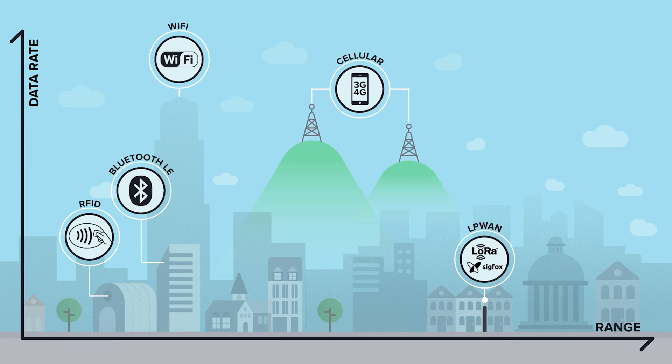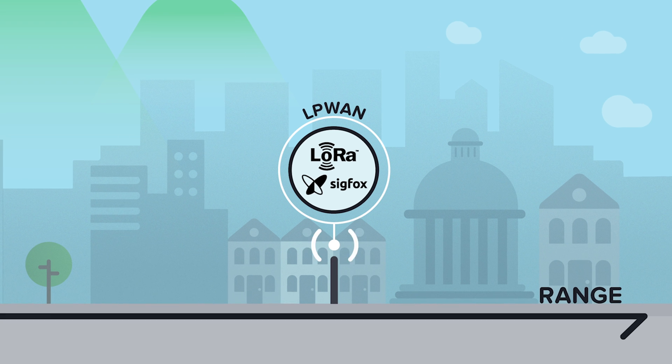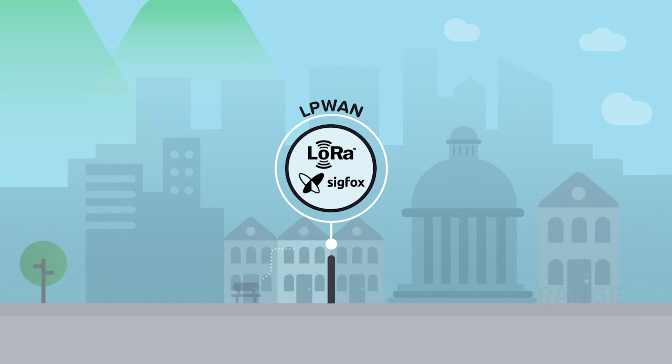LPWANs have a very long range of up to 15km but have a very low bandwidth. They're also cheap and have good building penetration, making them well suited for deploying sensors in the city that would not previously have been viable.